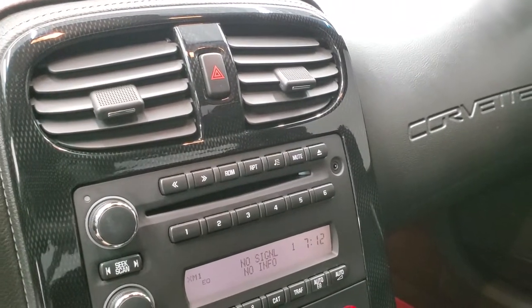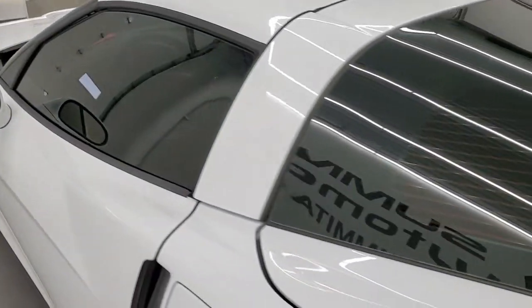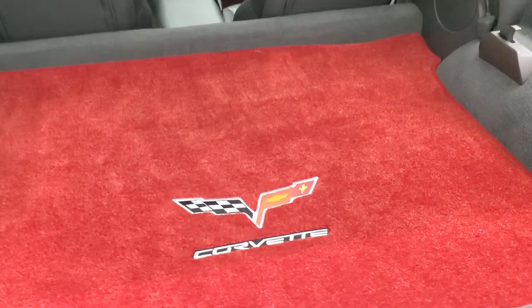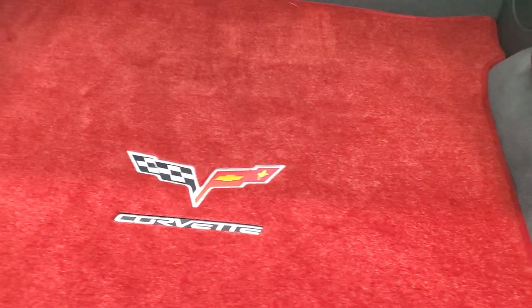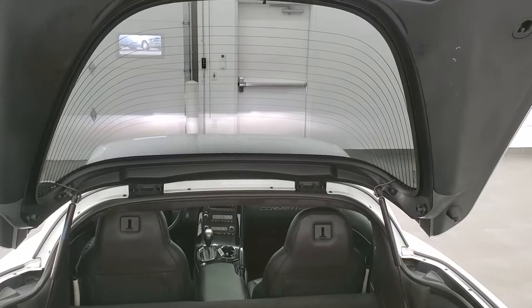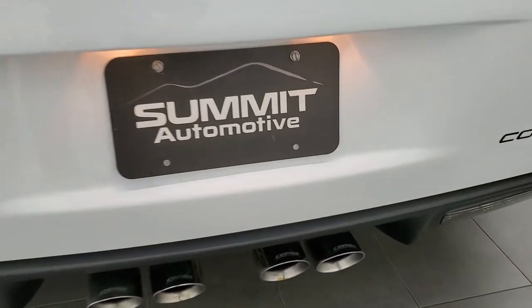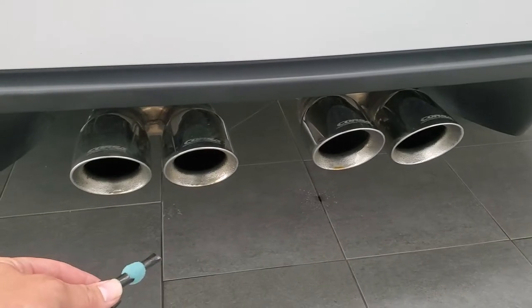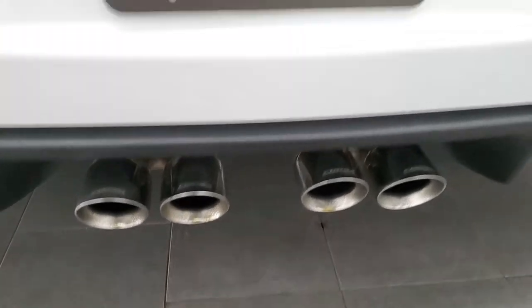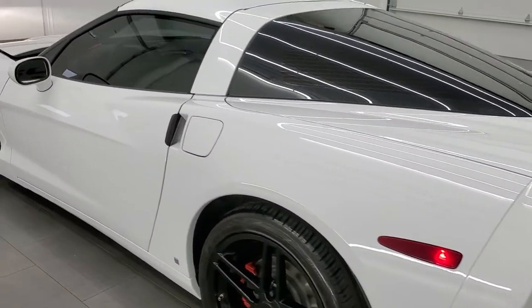We'll take a quick look in the trunk and then check out under the hood and also turn those lights on so you can check out the tail lamps. There is a matching red Corvette floor mat back here. The shocks are doing a nice job holding that back tailgate up, and that is also where you store the hard top. Of course the exhaust sounds good. Get a look at those LED tail lamps — pretty sharp looking.